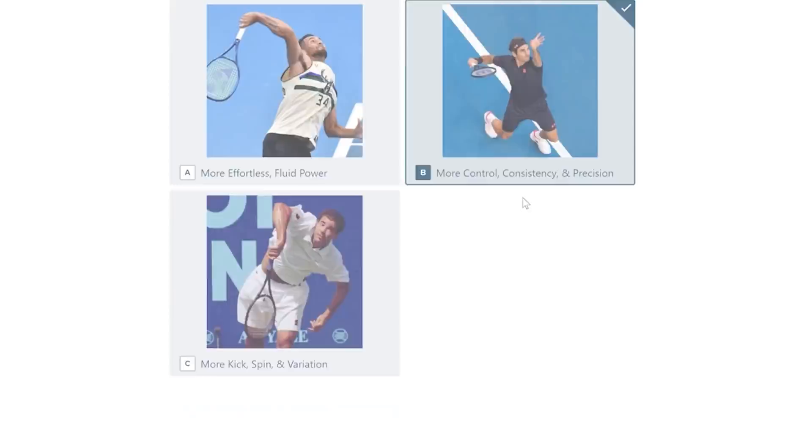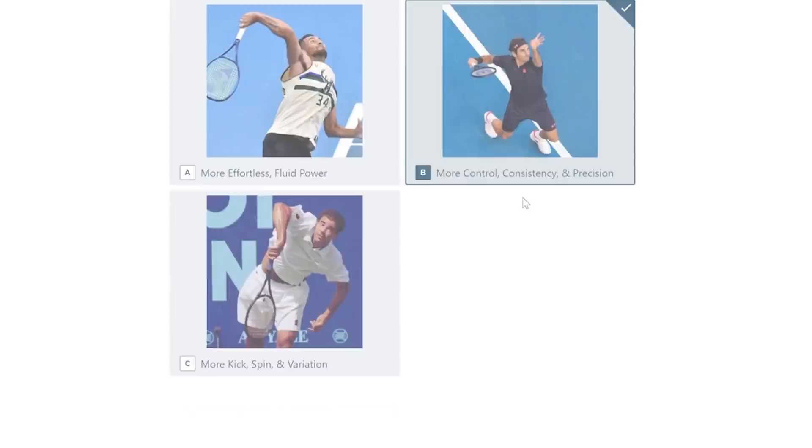If you stick around to the very end, you're also going to get access to our free quiz that's going to help you find out exactly what type of backswing is perfect for you based on your serving style and rhythm. Let's go.